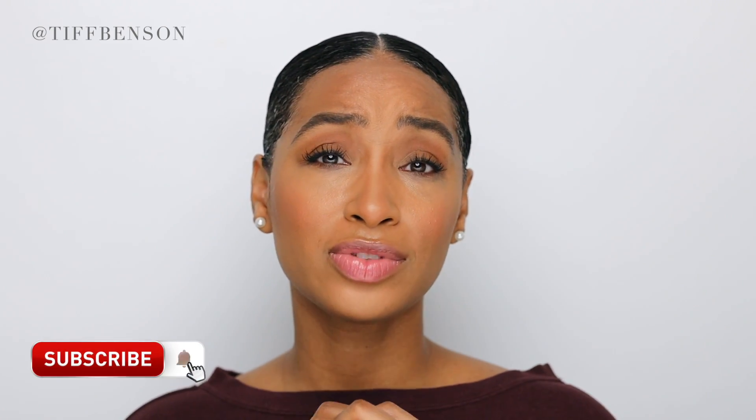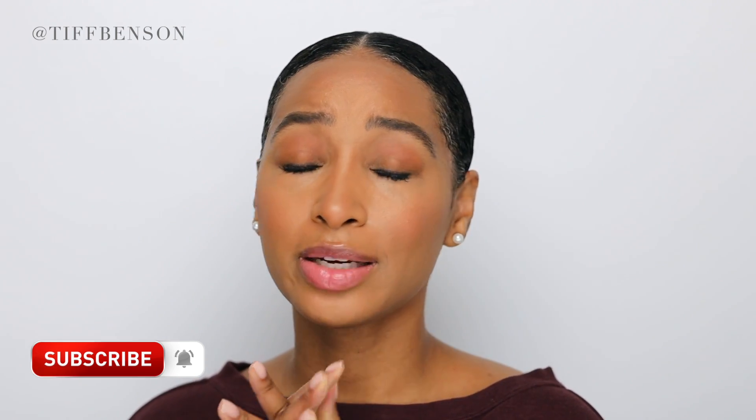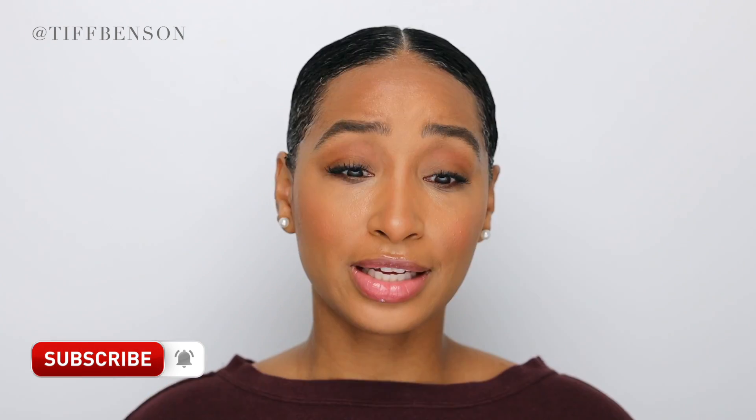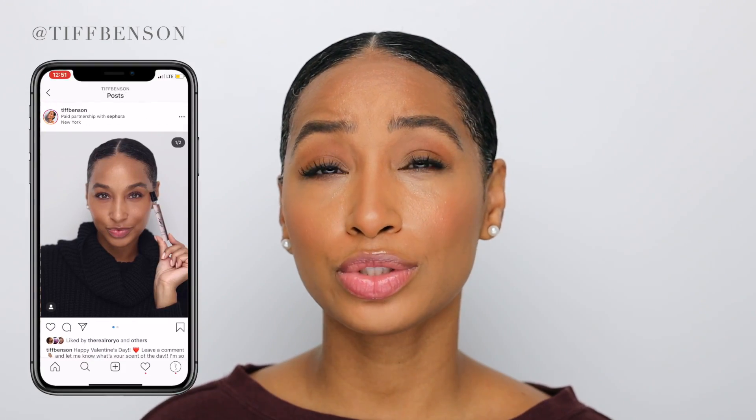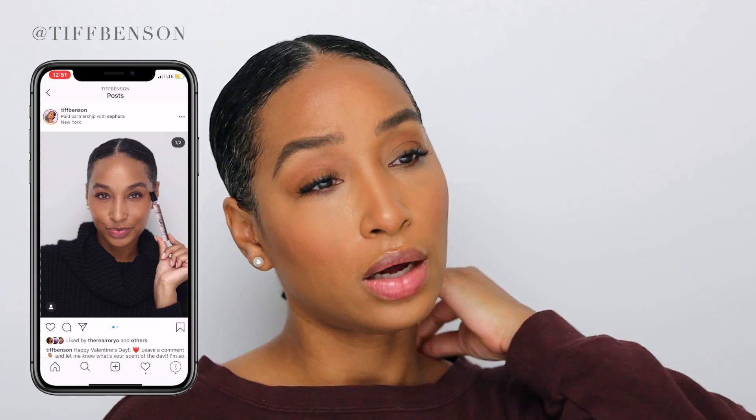Did you enjoy this video? If you did, please give it a big thumbs up. If it's your first time here, make sure to subscribe. Your girl loves fragrance — it's an obsession that I'm kind of dealing with, except for the therapy I get here when I post videos for you. Don't forget to follow me on Instagram. I will be doing a giveaway on that last post I just put up, so definitely like it. Let me know what video you want to see next — I am taking requests. Love you forever, don't forget to watch what's up next and I'll catch you in the next one. Bye.